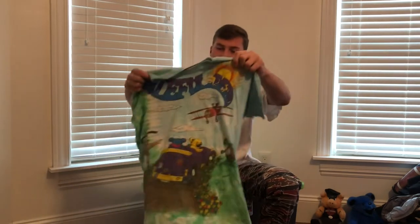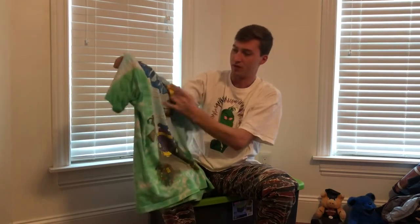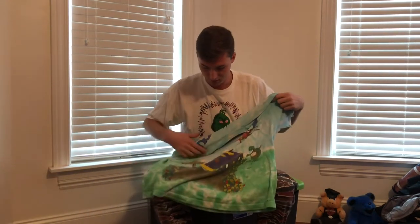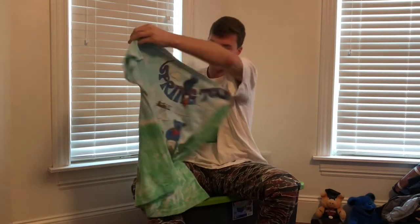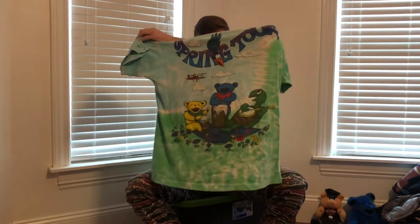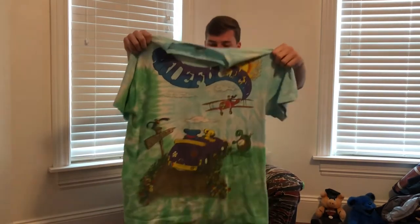Up next is this Vintage Liquid Blue Grateful Dead tee. It has a few holes in it — one in the middle and I think one down below too somewhere. But definitely one of the best graphics they had. I especially like the circle here with people playing music. It has lots of things that are kind of hidden that you see more of once you look at it longer. It's from 1992.